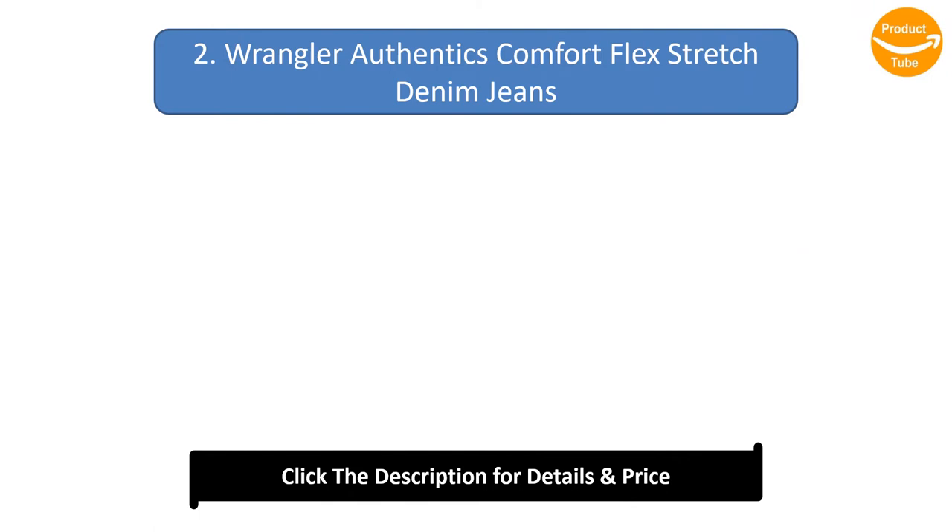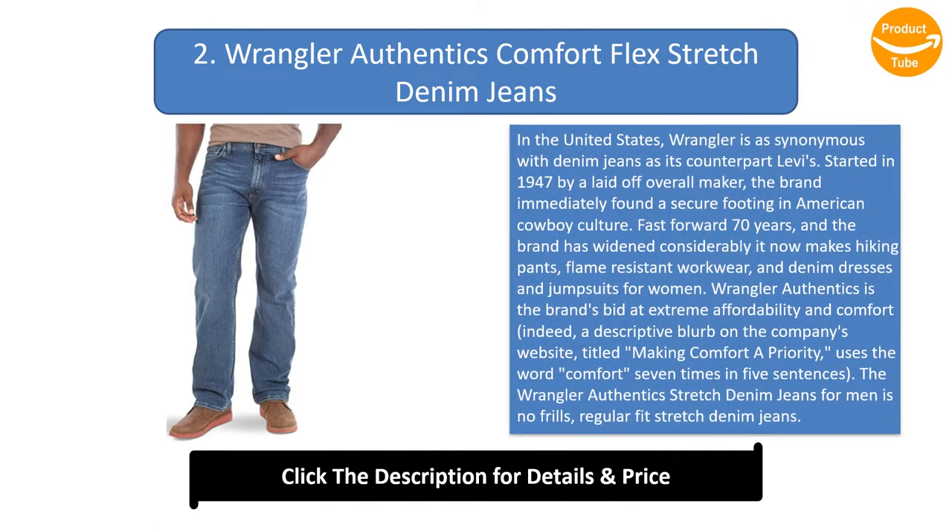Number 2: Wrangler Authentix Comfort Flex Stretch Denim Jeans. In the United States, Wrangler is as synonymous with denim as Levi's. Started in 1947 by a laid-off overall maker, the brand found immediate footing in American cowboy culture. Today it makes hiking pants, flame-resistant workwear, and denim dresses. Wrangler Authentix is the brand's bid at extreme affordability and comfort — the company's website uses the word 'comfort' seven times in five sentences. It's a no-frills, regular fit stretch denim jean.